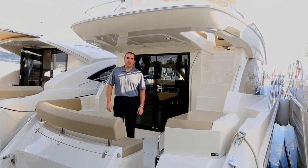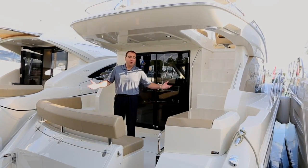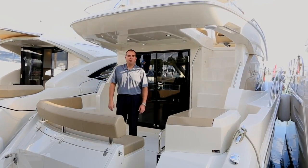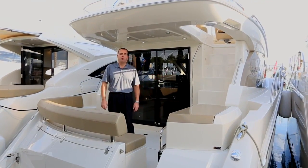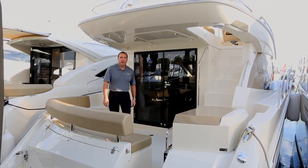Hi, I'm Kelly Craning, the National Sales Manager at Carver Yachts, based at our shipyard in Pulaski, Wisconsin, and welcome to the Miami Boat Show. I'm standing on a Carver C40 Command Bridge right now, which is a great family cruising boat that we have.